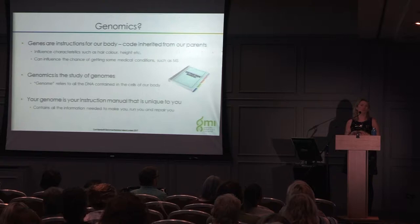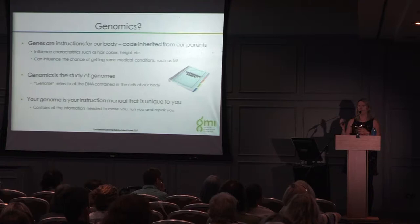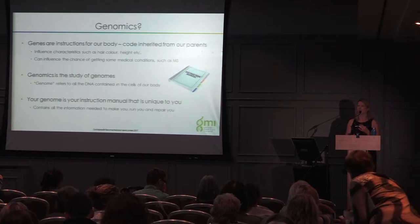In MS, it's not passed directly from parents to offspring through a single gene. There are a number of different genes that interact together. In other diseases, like cystic fibrosis, it's one specific gene that determines whether a person gets the condition. But in MS, multiple genes interact together.